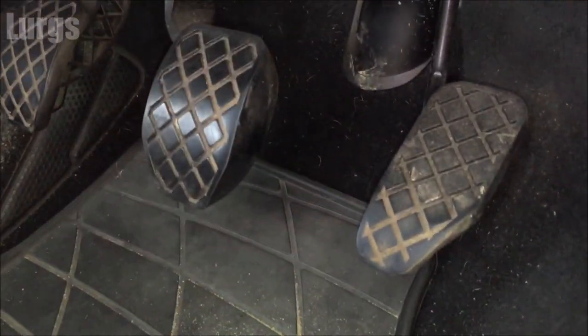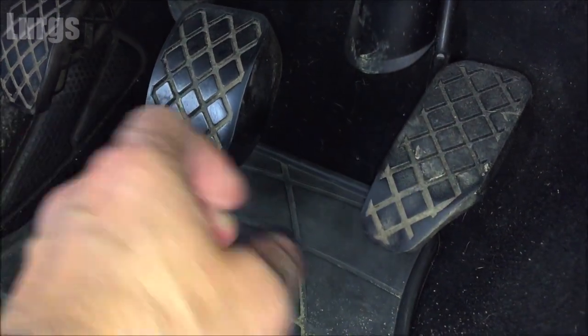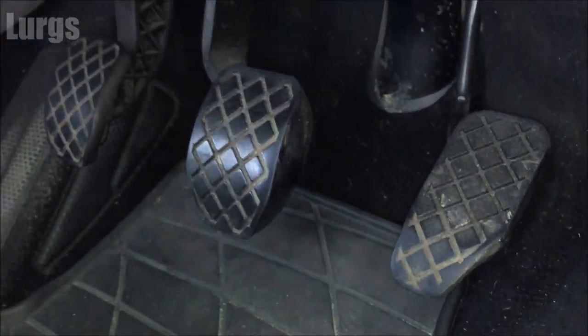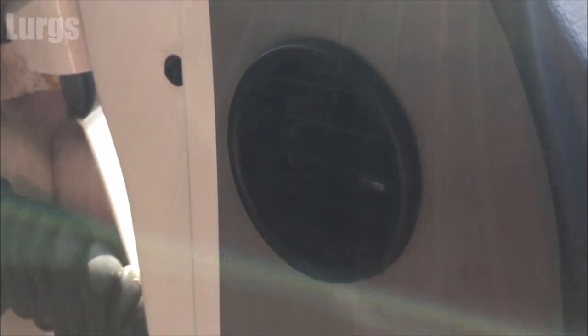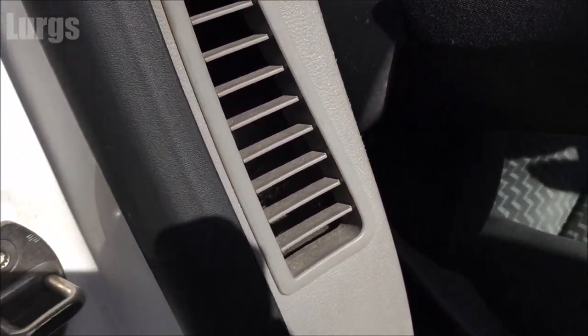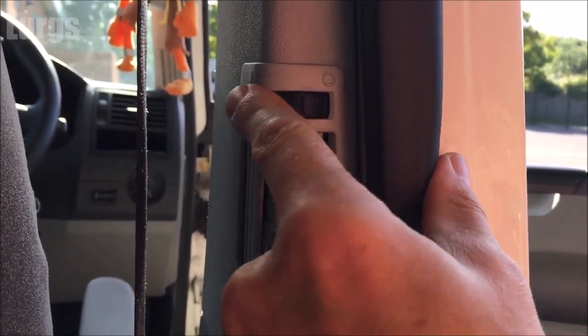The other thing which is a bit odd about the van is the pedal alignment — the accelerator pedal is quite a bit lower than the brakes. In heavy stop-start traffic it can make your right leg ache a little bit after a while. The air vents are good in the back — these go from the front door through the middle pillar and into the back, so if you come back from surfing and you're getting changed in the back of the van you can have nice hot air blowing in there.